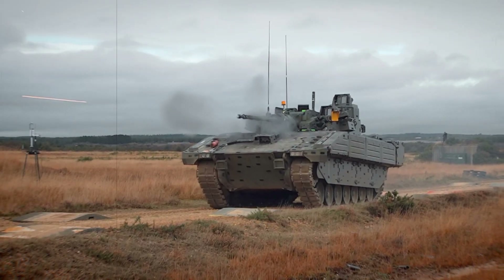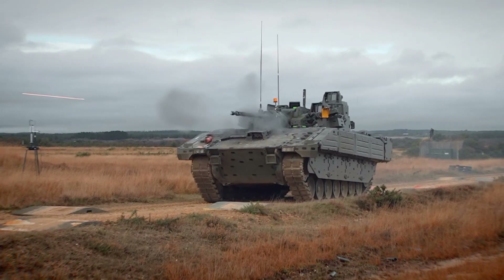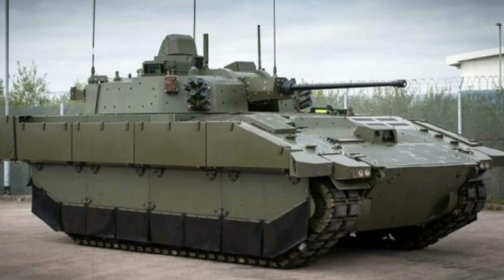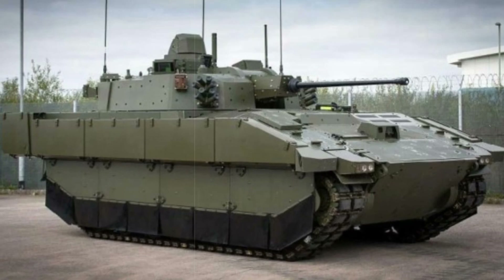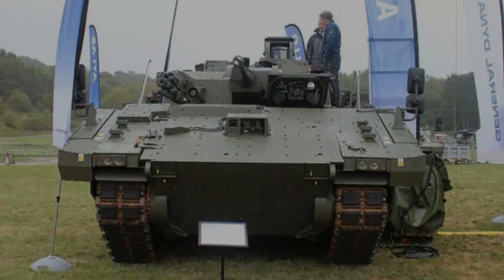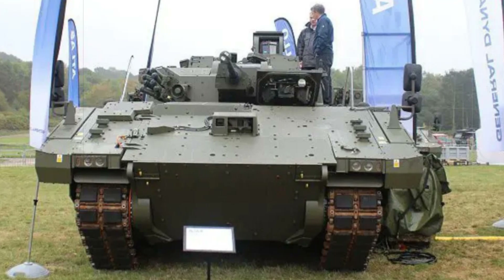Moreover, the program strengthens the UK's defence industry, supporting thousands of jobs and potentially opening up export opportunities, thus boosting the country's global defence partnerships. This thermal upgrade on Ajax's CT-40 cannon underscores the program's commitment to technological innovation and operational excellence, reinforcing its place as a cornerstone of the British Army's modernization strategy.